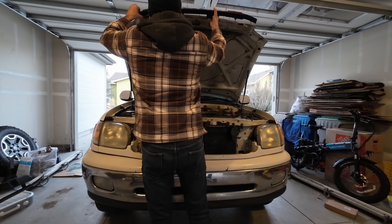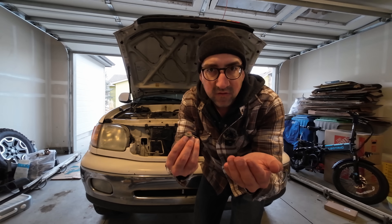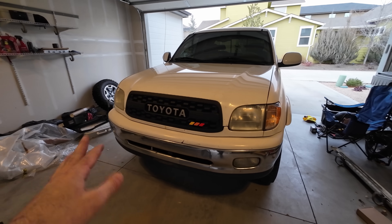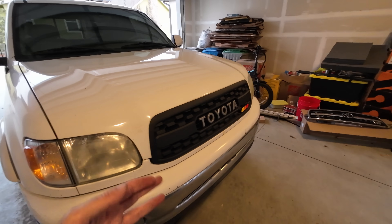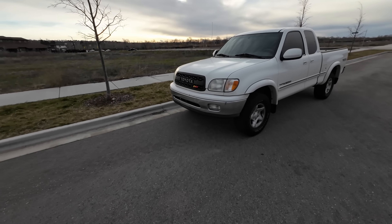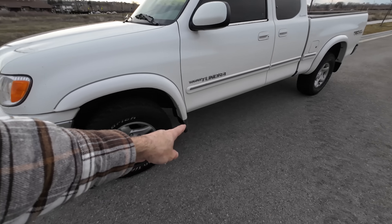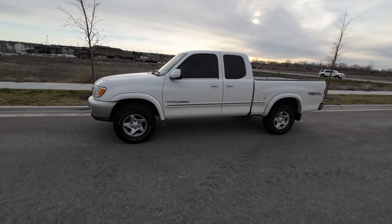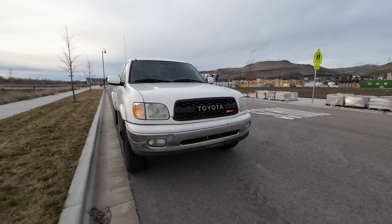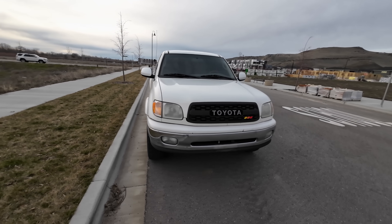We rest the new grille in the same holes as the old one and reuse the original nuts. And here's the big reveal — brand new TRD Pro Toyota grille on a 2002 Toyota Tundra. I think it looks really, really good — let me know in the comments. So we've got the first few mods done: removed the ugly bug deflector, took off the useless side steps, and put the new TRD Pro grille on. It just makes the front end look a little better and kind of brings it into more modern times.